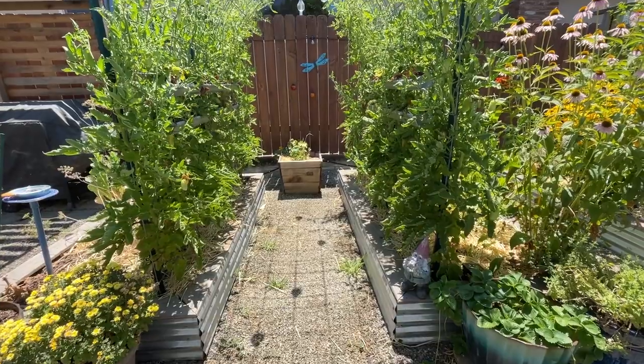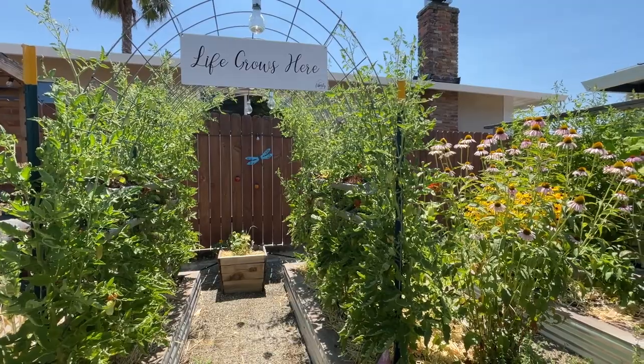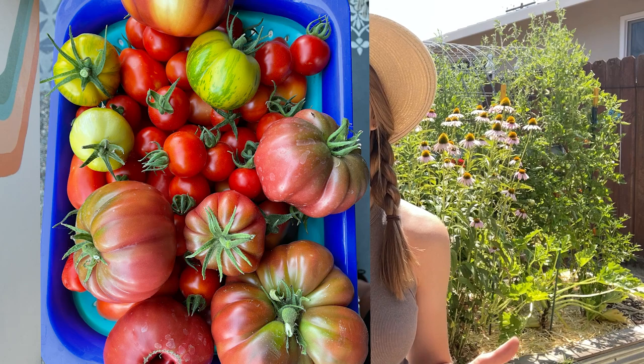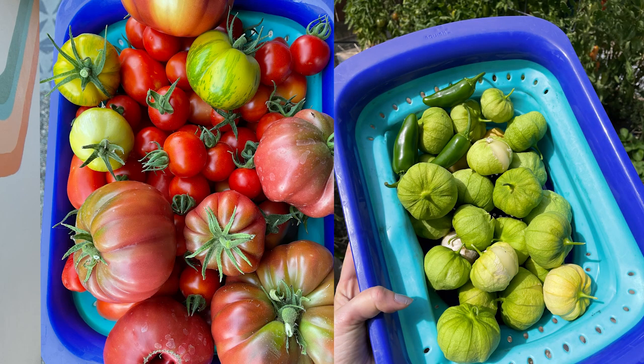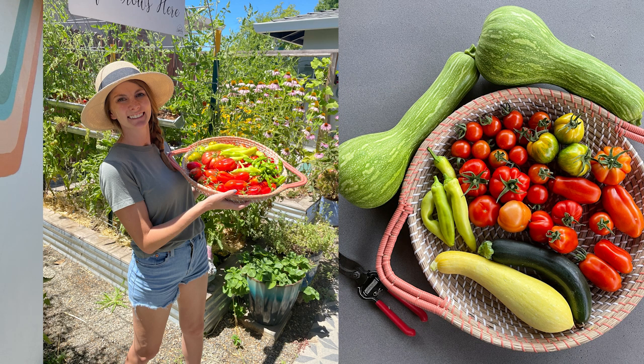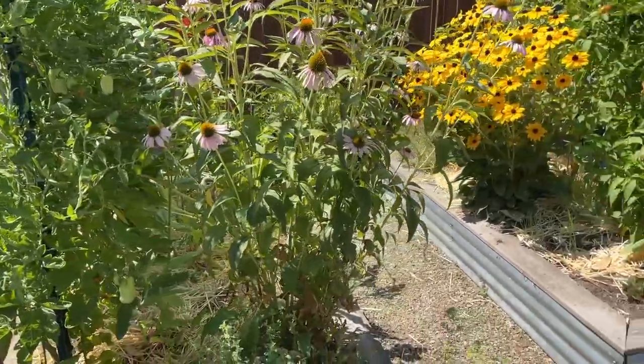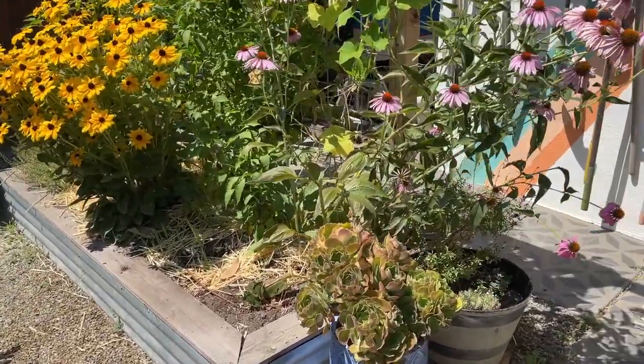It is July 11th today, so nearing the middle of July. We're really into the time of year where we're harvesting everything. All the hard work we've put in for our summer garden over the past three months is really paying off. I just did a big harvest yesterday, so vegetables on the vines might be a little bare, but you'll see everything we have growing. Welcome back to those of you who've been watching our channel.